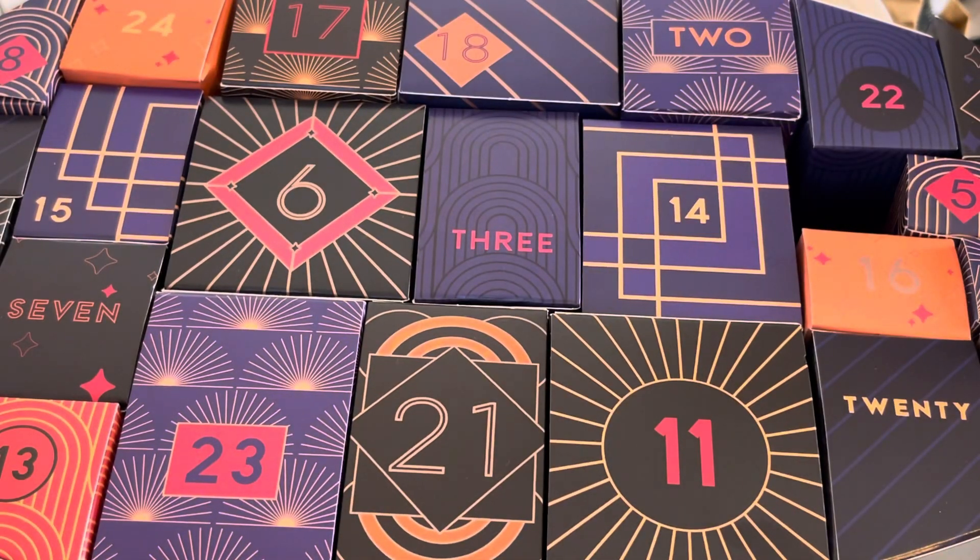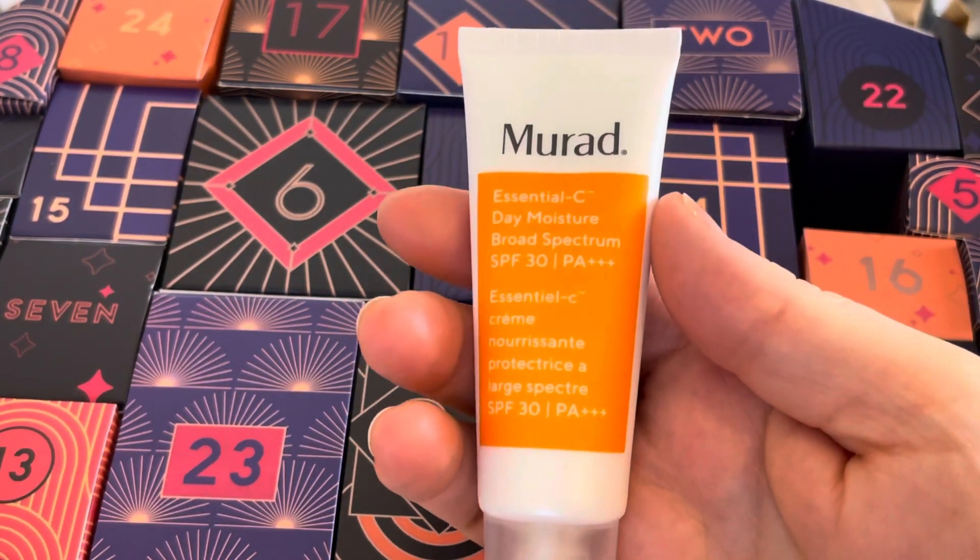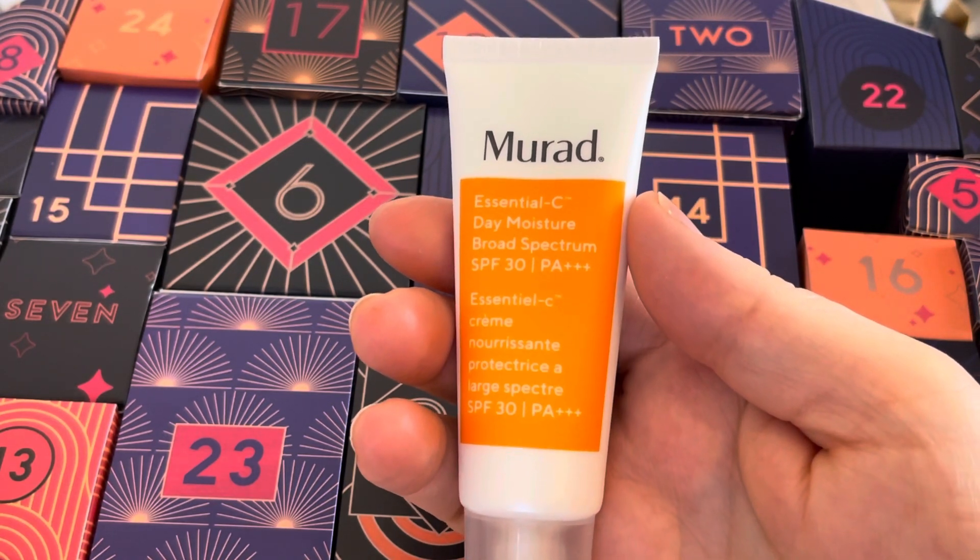This isn't going to last long because it's only 23 millilitres. I did get a Murad cream in a beauty box a couple of months ago and I think it was meant to be worth £80 — it was a full size, bigger than 50ml, I think like 60 or 70ml. And it wasn't hydrating enough for me. I stopped using it after about a third of the way through because I was having to put other stuff with it.